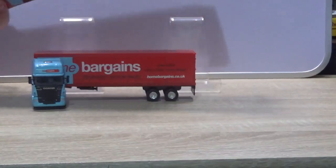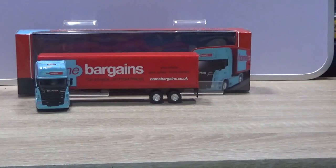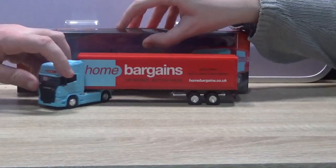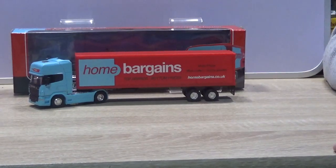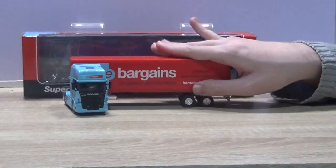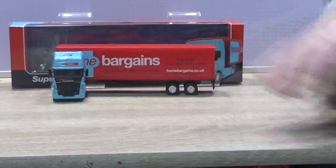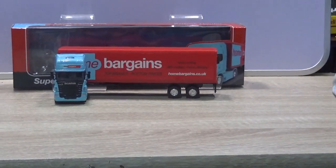So there you go - if you are near a Home Bargains and you want a model lorry, that's not bad. This is by Welly, so their stuff is a bit different - they've had some good models and they've got some cheaper line stuff too. So that's that one.